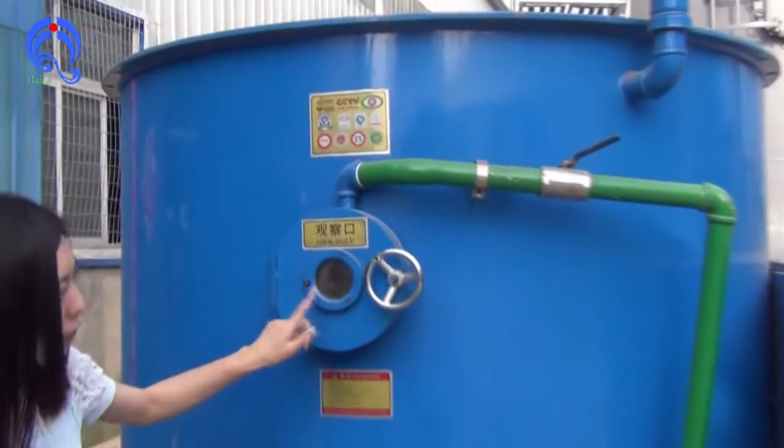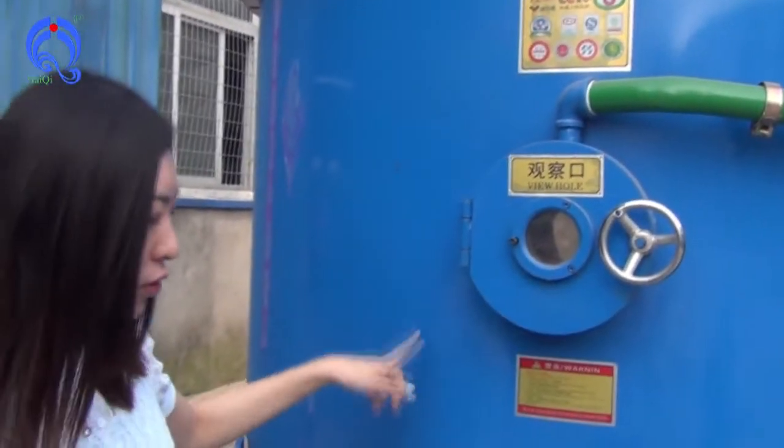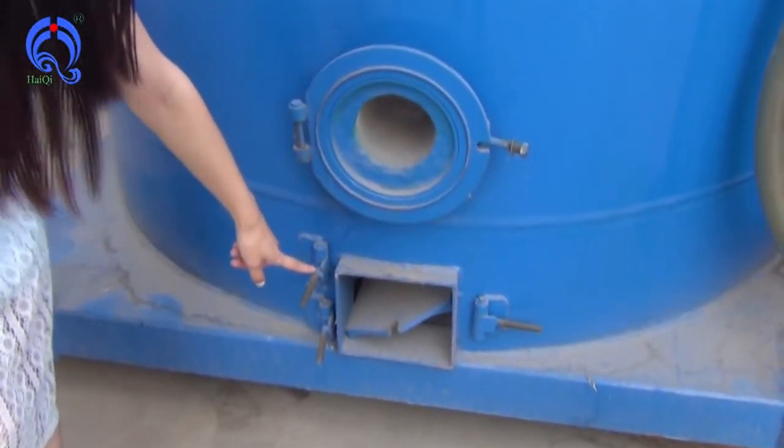It is very hot. From this, we can see the burners in the furnace. This is an ignitor, and this is a discharge hole.